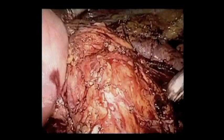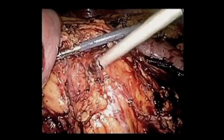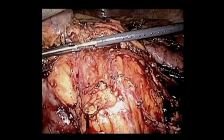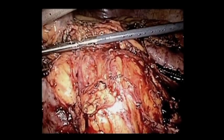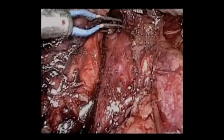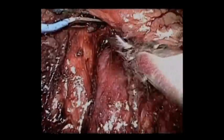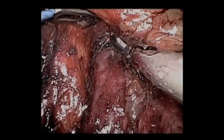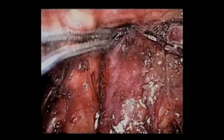Here's where the superior mesenteric vessels are. Our next goal is to get a retropancreatic window. I like to do the Kocher maneuver first, even when I do the rare open approach. Here's our retropancreatic window — the superior mesenteric vein, and you'll see the splenic vein over here forming the portal vein further up.